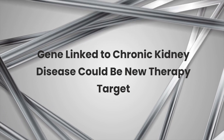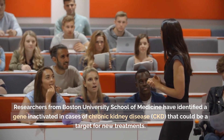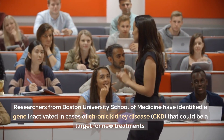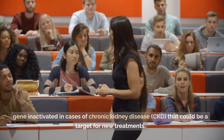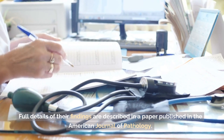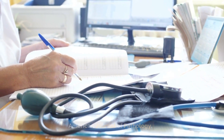Gene linked to chronic kidney disease could be a new therapy target. Researchers from Boston University School of Medicine have identified a gene inactivated in cases of chronic kidney disease, CKD, that could be a target for new treatments. Full details of their findings are described in a paper published in the American Journal of Pathology.